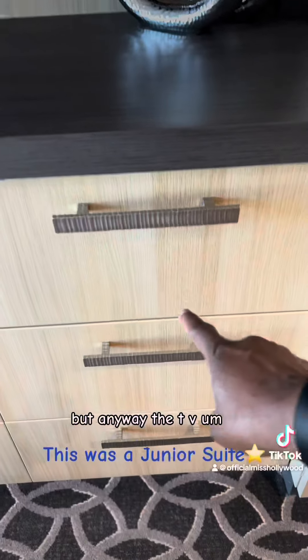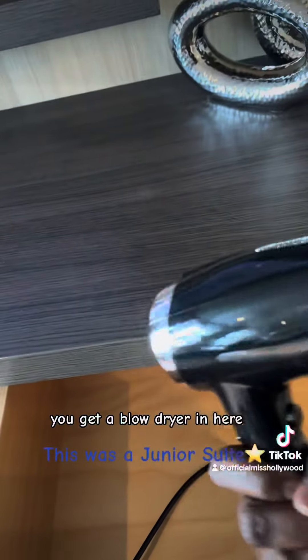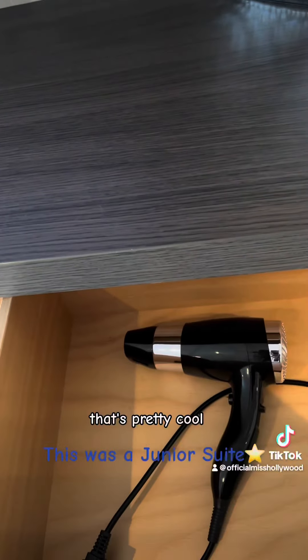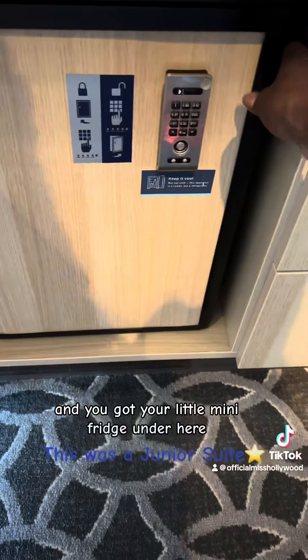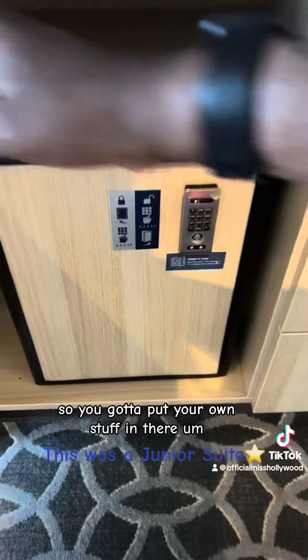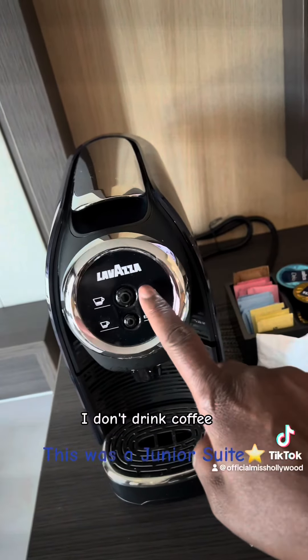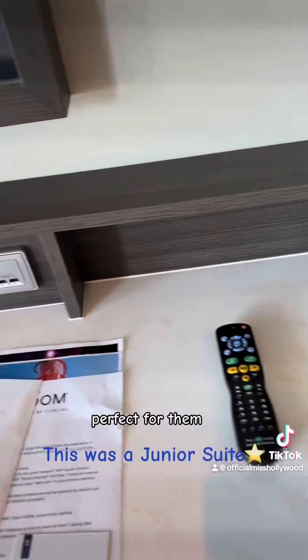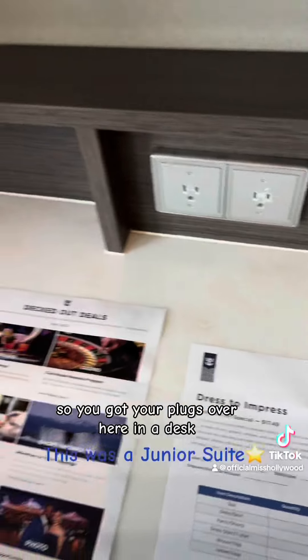The TV and the drawers are here. You get a blow dryer in here, though I didn't really use that — I do protective styles when we go away. And you got your little mini fridge under here, and it's empty, so you have to put your own stuff in there. There's a coffee maker — I don't drink coffee, but perfect for those that do. And then you got your plugs over here and a desk, which is pretty cool.